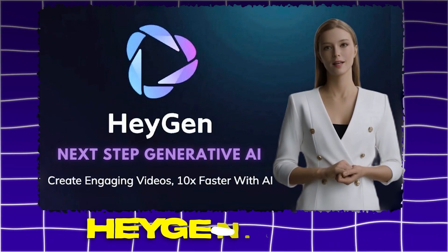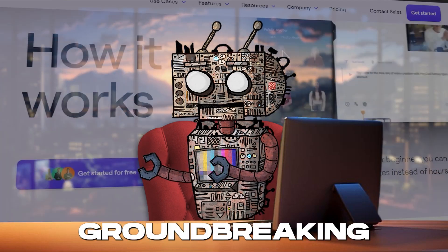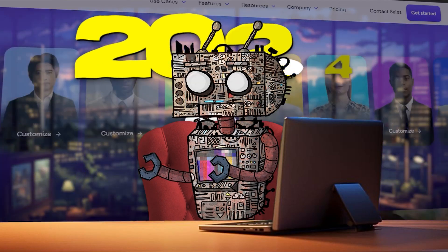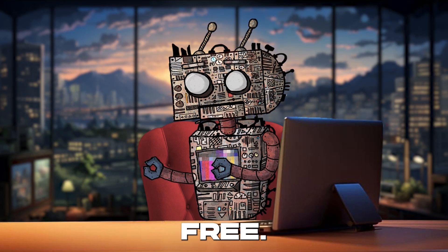Hagen.com. Get ready to dive into the digital deep end with Hagen.com, the groundbreaking AI tool of 2024 that's making waves for all the right reasons. And yes, it's completely free.